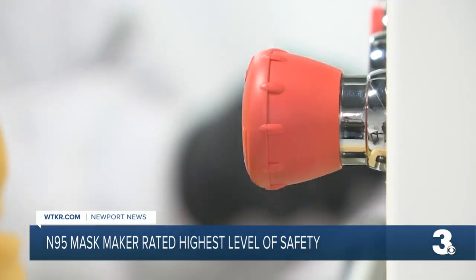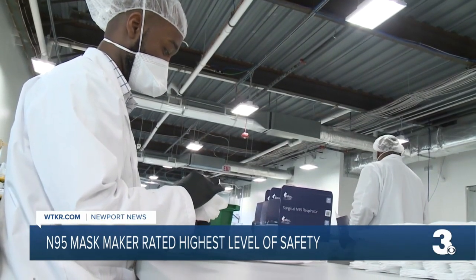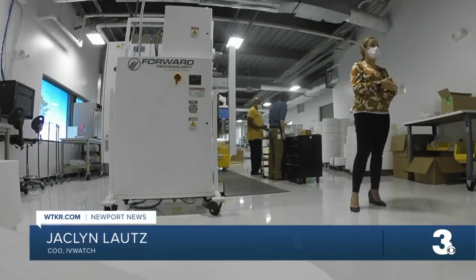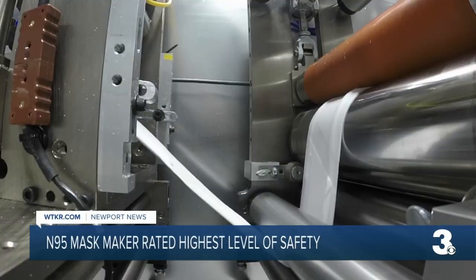A very rare accolade, meaning when you put this on, you're about as safe as it gets from airborne contaminants and bodily fluids. There's really only a handful that are approved in the U.S., and of that handful, only half are domestic manufacturers.